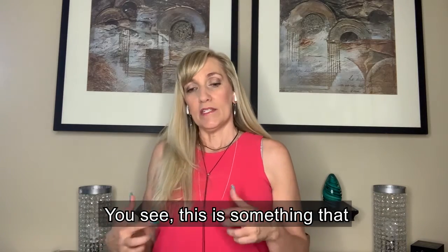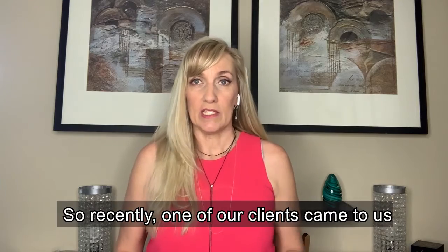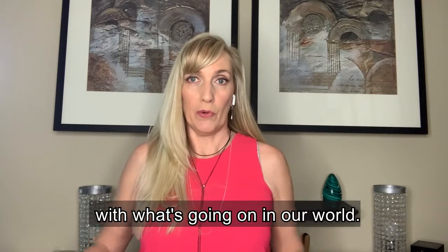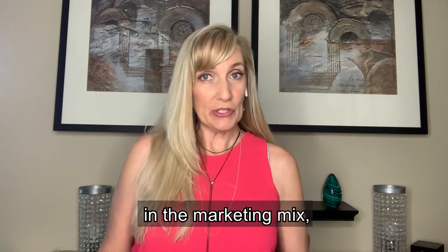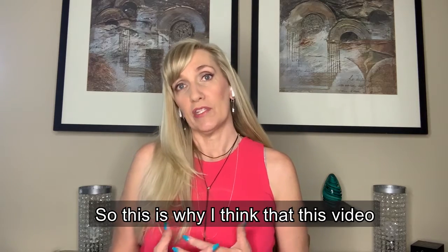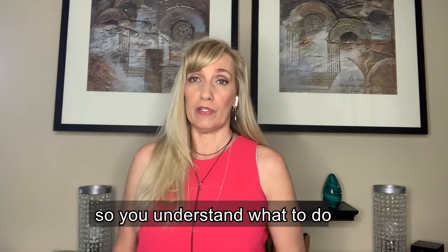This is something that we implement for our clients. Recently, one of our clients came to us having issues with losing business. We implemented this little tool in the marketing mix, and they grew their business 30% within just a few weeks. This is why I think this video is important for you to pay attention to, so you understand what to do.